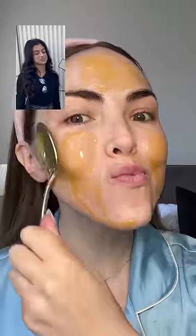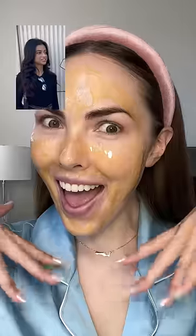I put honey on my face literally twice a week and it just keeps everything soft. Not gonna lie, my skin is soft as a baby's bottom. 10 out of 10, highly recommend.